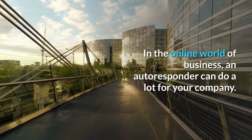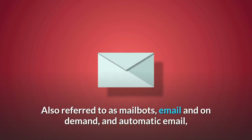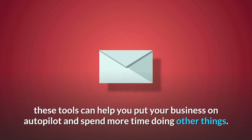In the online world of business, an autoresponder can do a lot for your company. Also referred to as mail bots, email on-demand, or automatic email, these tools can help you put your business on autopilot and spend more time doing other things.